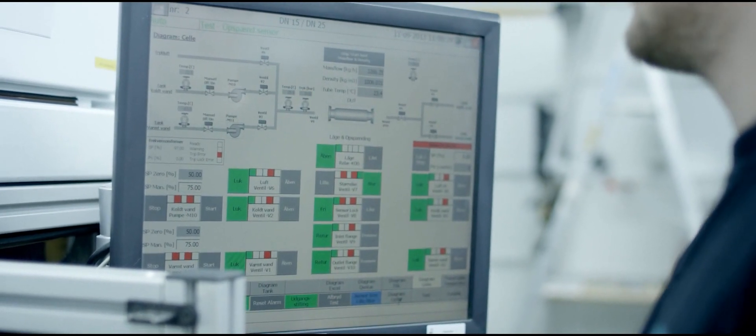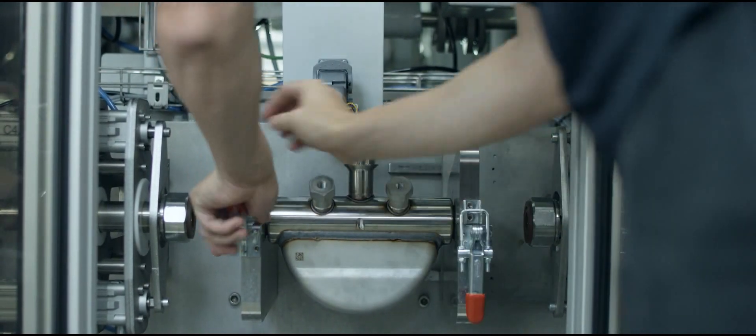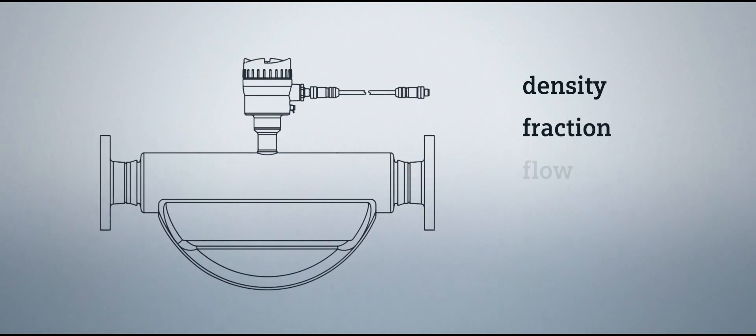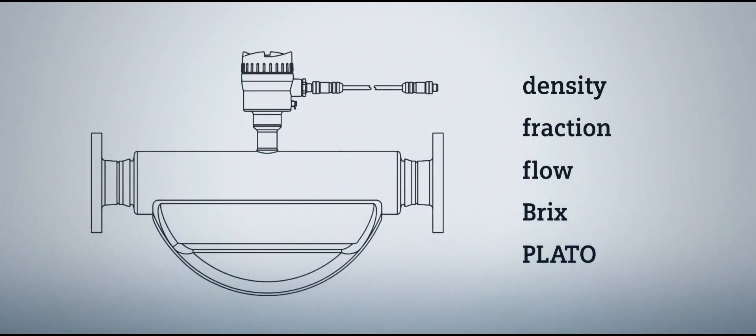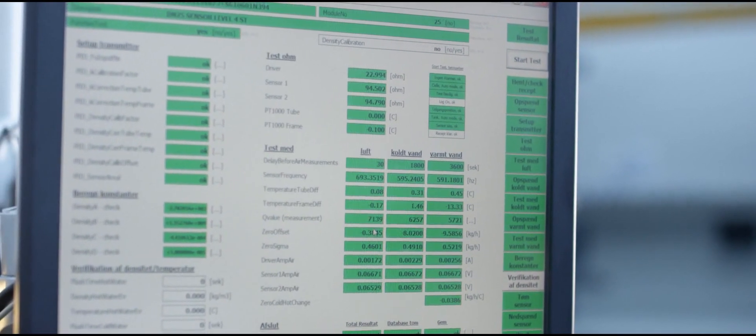Each calibration is tailored to meet the customer's individual needs, facilitating maximum performance and flexibility. Coriolis flow meters offer a comprehensive selection of density calibration options, giving you significant benefits with every single Siemens flow meter.